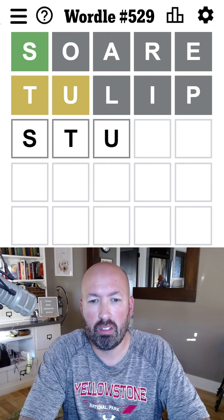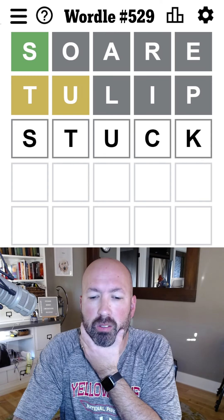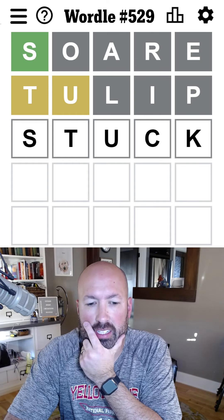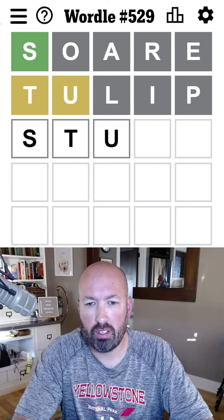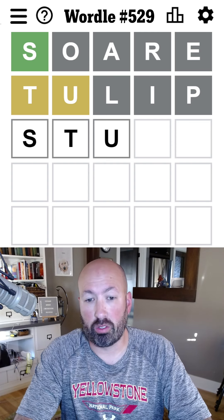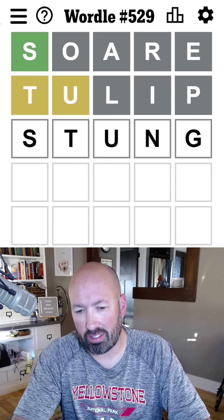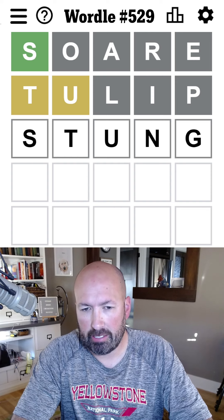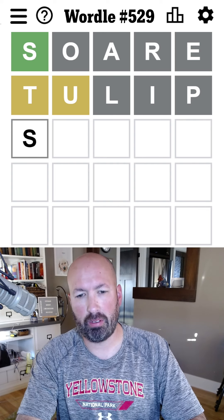We've got S and T. My first thought is to do something like STUCK. I don't know if K is the best letter to guess. It could be STUFF. We can't do STUMP. We could do STUNK or STUNG. STUNG is probably a better guess than STUCK — N and G are better letters. It's not necessarily STU, but it seems pretty good.